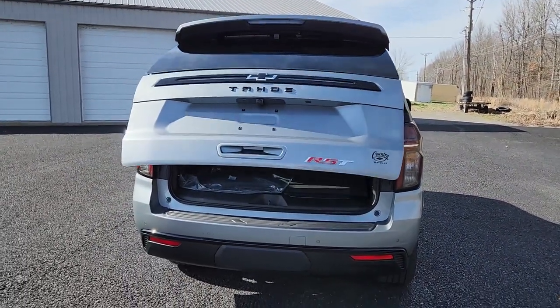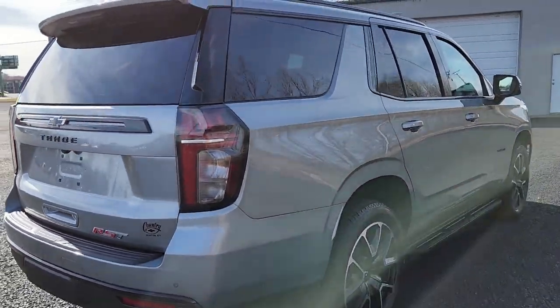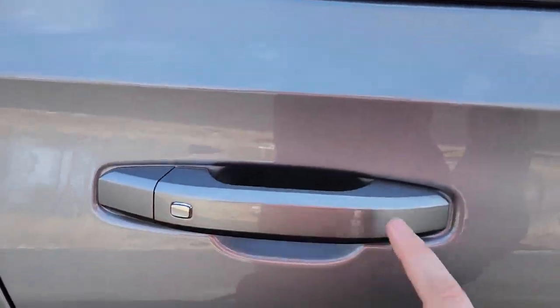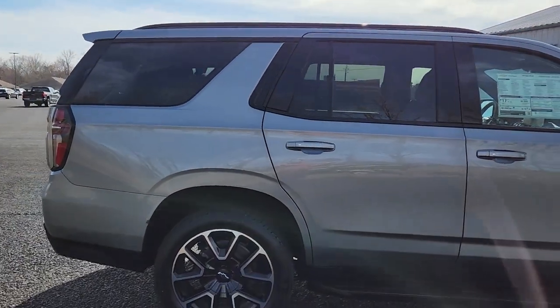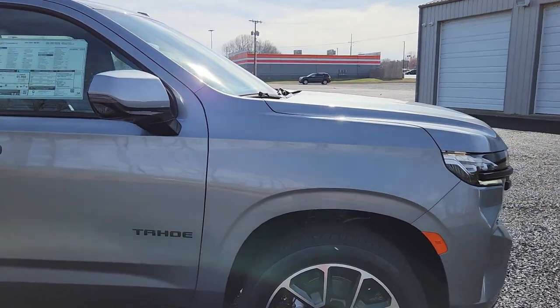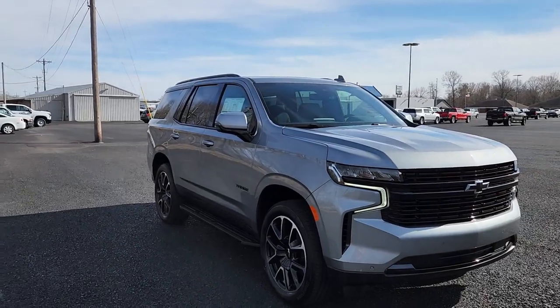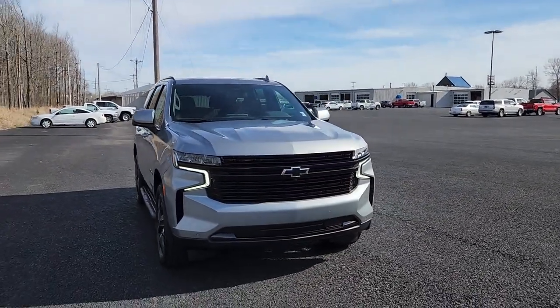This is an RST, so you get the RST package — the black machined wheels, the paint-matching handles, and of course the paint-matching front and rear bumper, and the mirrors. That comes as the RST trim package. This thing is gorgeous — black with that sterling silver, it's just a great color scheme.